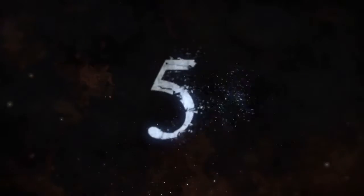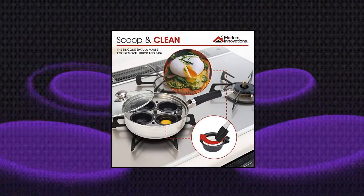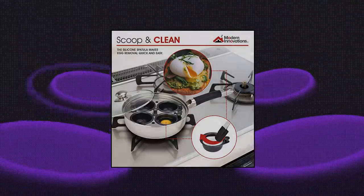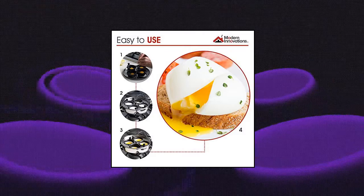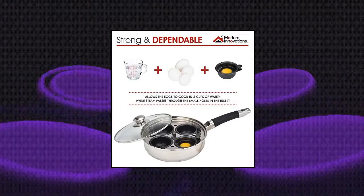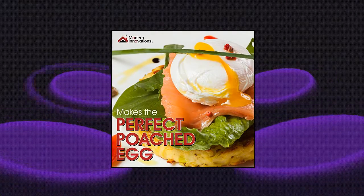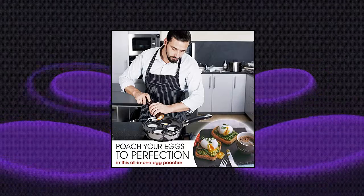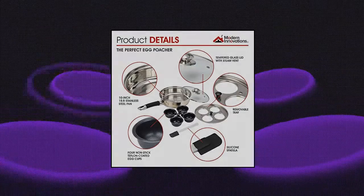Modern Innovations Egg Poacher Pan — non-stick, perfect egg poacher. This four-cup egg poacher set comes equipped with a durable 10-inch 18/8 stainless steel pan, tempered glass lid, removable tray, four non-stick Teflon-coated egg cups, and a silicone spatula. Each egg poacher cup holds up to one large egg. The stainless steel pan allows eggs to cook in two cups of water while steam passes through small holes in the insert.